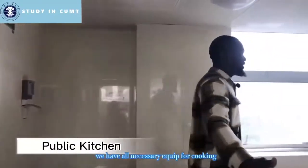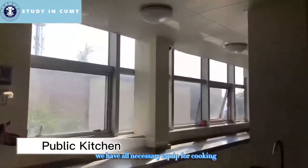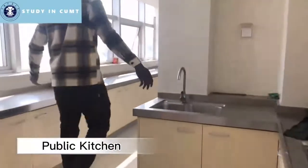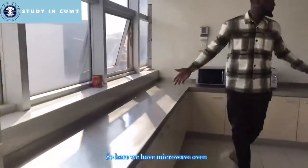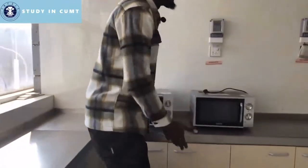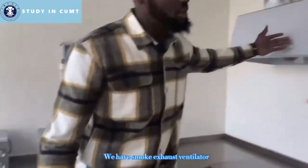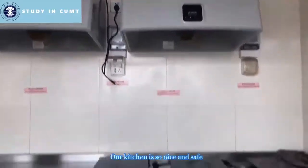CUMT also provides a laundry room and a public kitchen. There is a kitchen on the second floor with everything necessary for cooking. We have a microwave and other appliances. Our kitchen is really nice and safe.